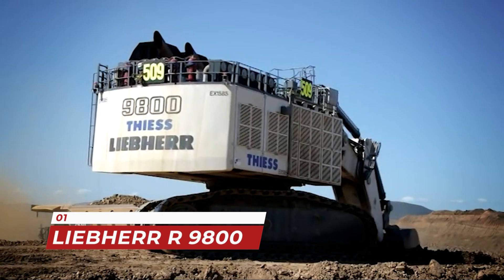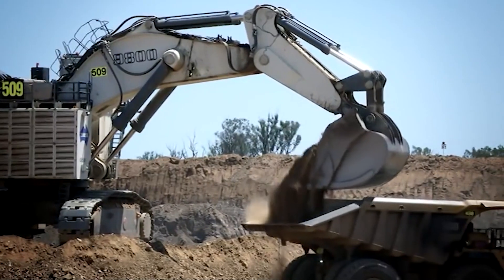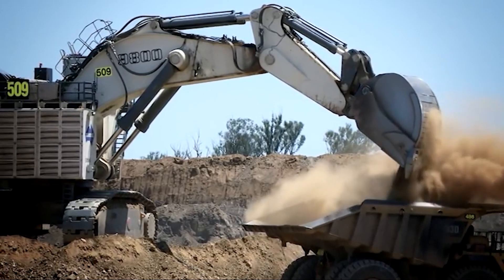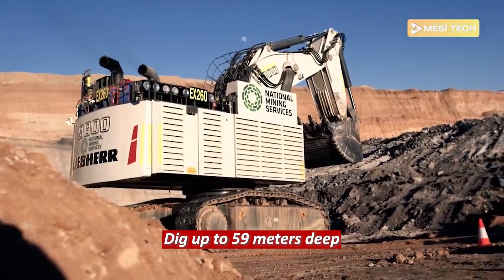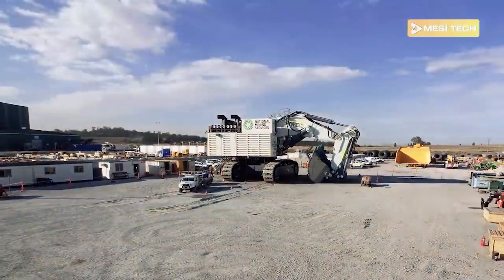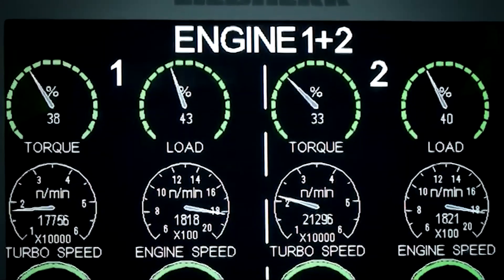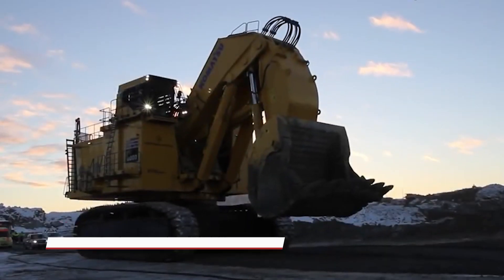First on our list is the Liebherr R 9800, otherwise known as the Goliath of excavators. This behemoth weighs in at 1,360 tons and is primarily used in surface mining operations. With a digging depth of up to 59 meters, it can dig deeper than most buildings are tall. It requires a team of five operators to run efficiently, and is equipped with advanced features such as GPS and automated controls, making it one of the most efficient excavators in the world.